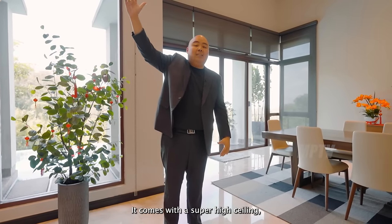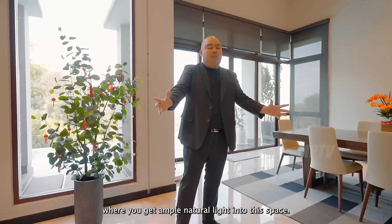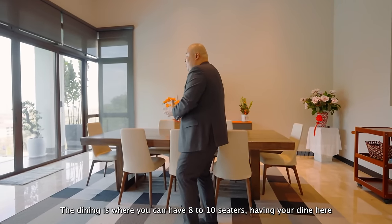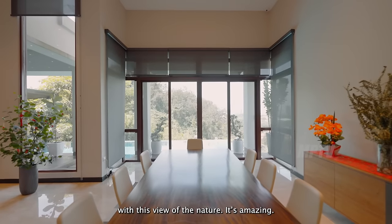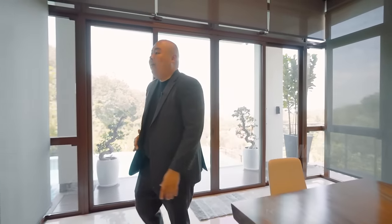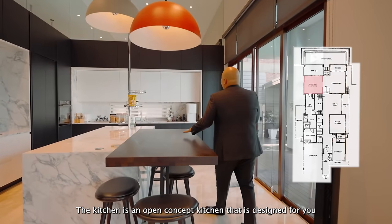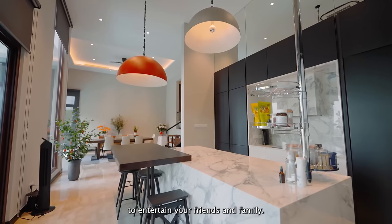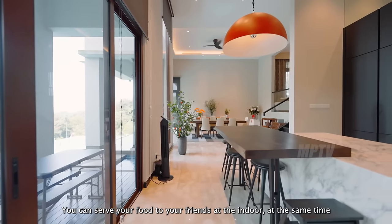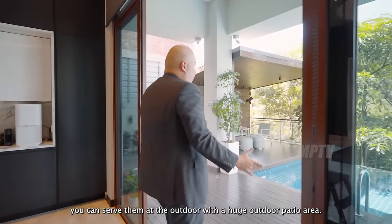The dining space comes with a super high ceiling and full-width glass windows all the way to the end, bringing in ample natural light. It seats 8 to 10, and having dinner here with this nature view is amazing. A glass window connects the dining area to the outdoor. The kitchen is an open-concept design meant for entertaining, so you can serve food to friends both indoors and outdoors at the large outdoor patio.